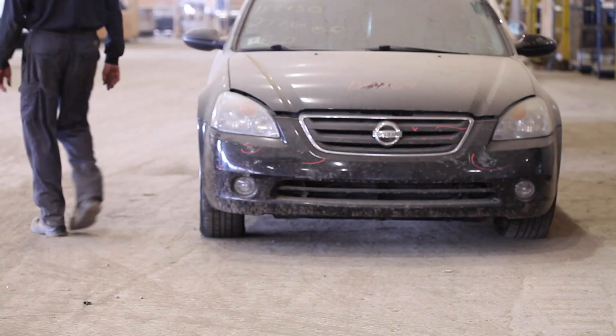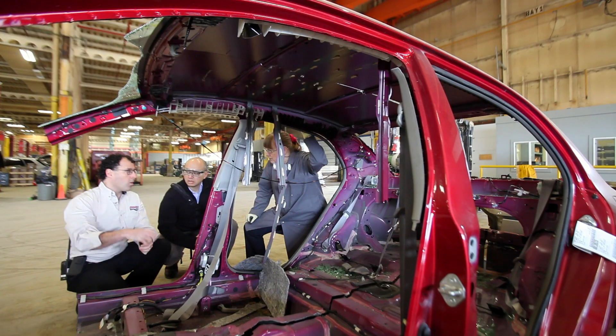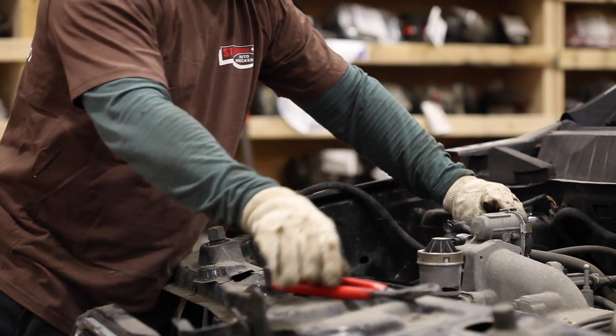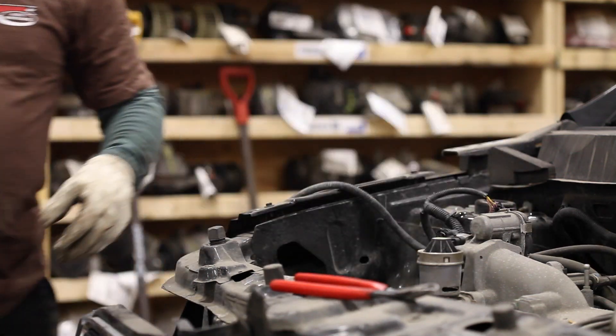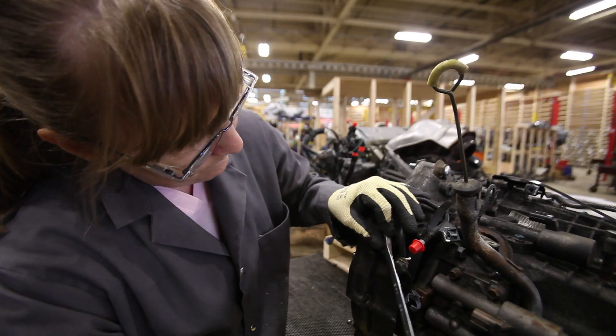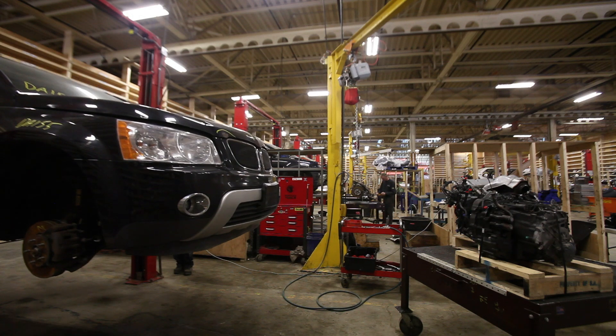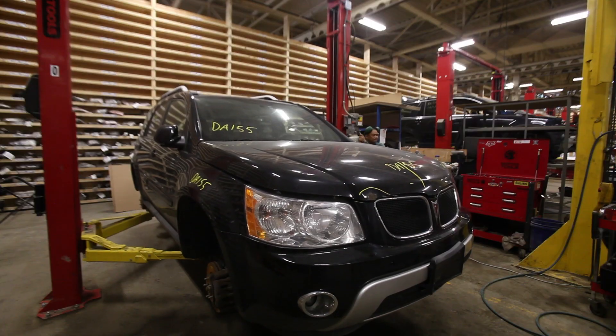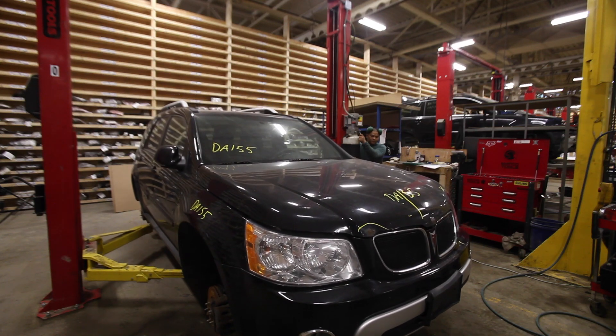If recyclers didn't exist — and they don't exist in certain places, like way up north in northern Canada — vehicles just sit around. The fluids, the oils, the antifreezes don't get handled properly, which is the important part of an actual automotive recycler. This is different from a scrap metal operator, whose primary purpose may be the scrap metal and commodity components, whereas an auto recycler's primary purpose is the parts.